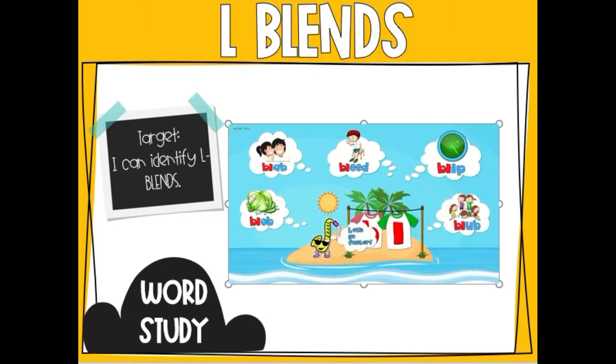Let's go faster. Blap, bleed, blip, blob, blub.